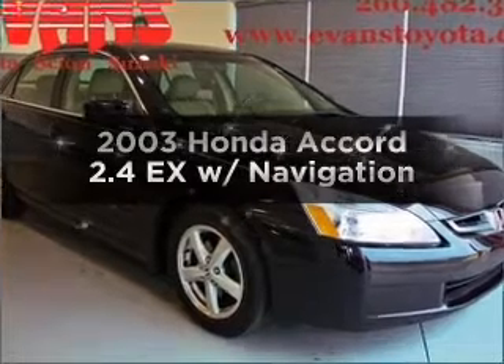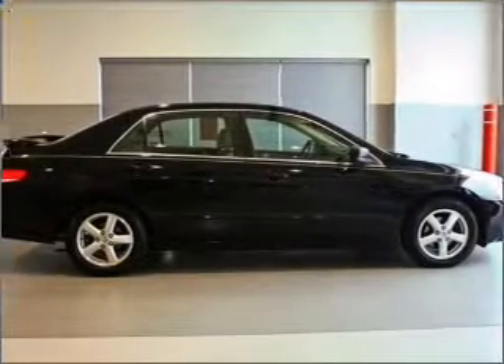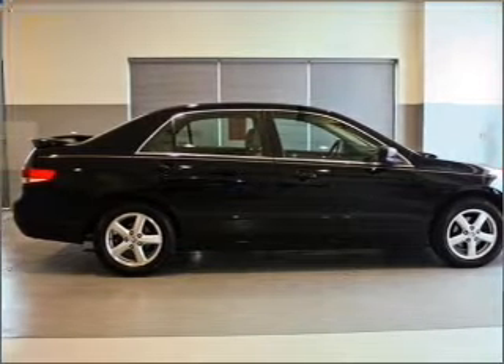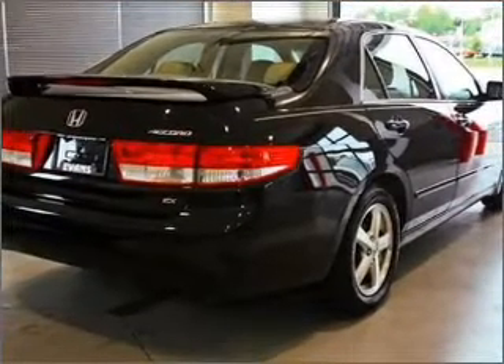Get noticed in this 2003 Honda Accord. If you're looking for a first-rate auto, this one could be yours today. With an efficient four-cylinder engine connected to a smooth-shifting five-speed automatic transmission.